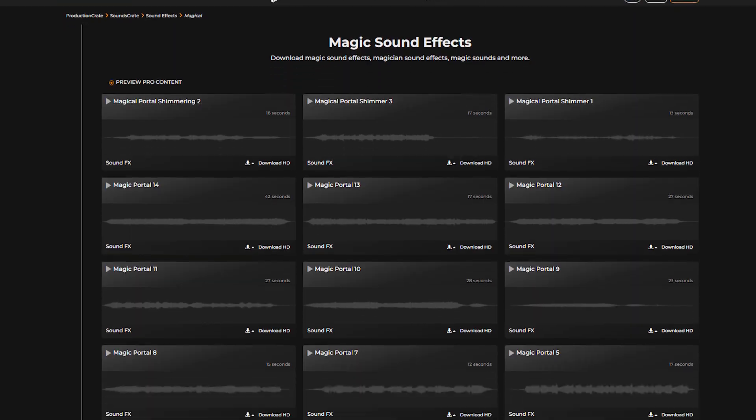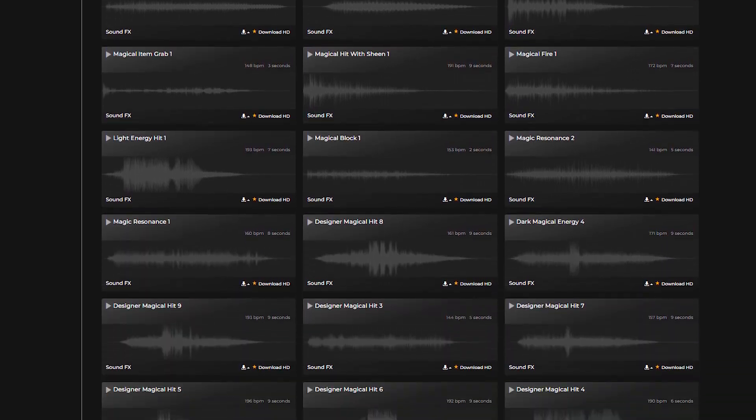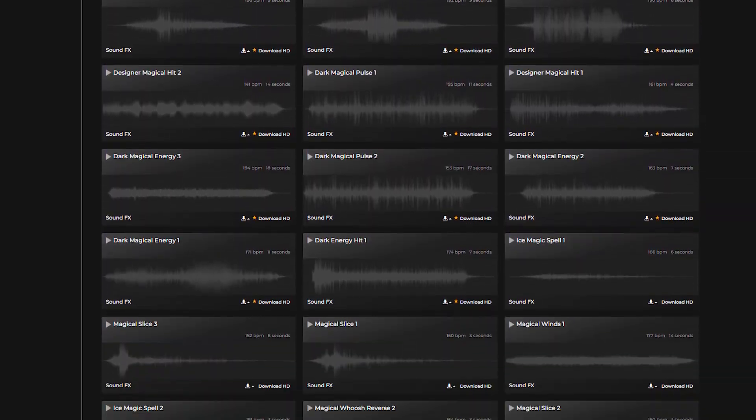Quality magic sound effects are hard to come by — you can find some pretty bad packs out there — but we decided to make some high-quality, production-ready magical sound effects packs for you to download. We're adding on to hundreds of existing magical sound effects, and this time we went in a more interesting and dark direction for some of these sound effects.